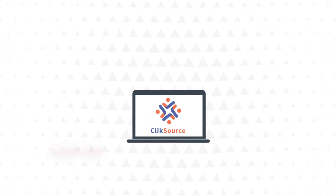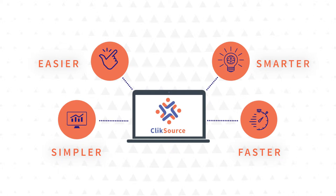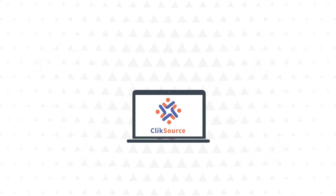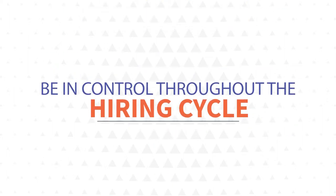At ClickSource, we make it simpler, easier, smarter and faster by complete integration of all the functions that benefit employers and employees. Be in control throughout the hiring process.